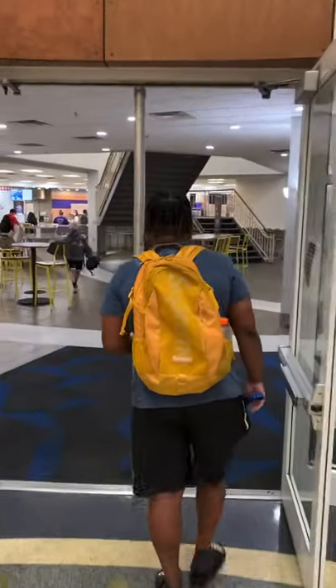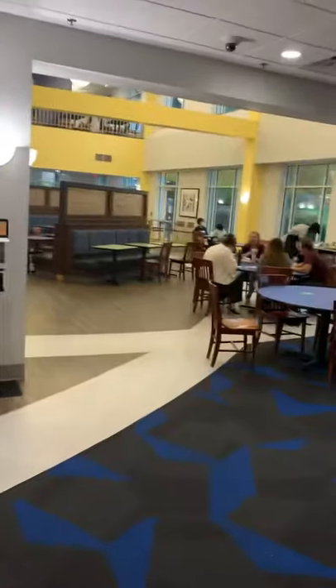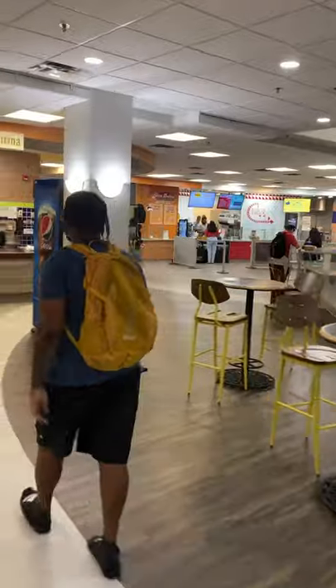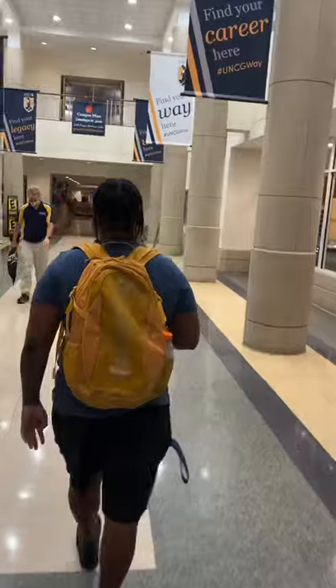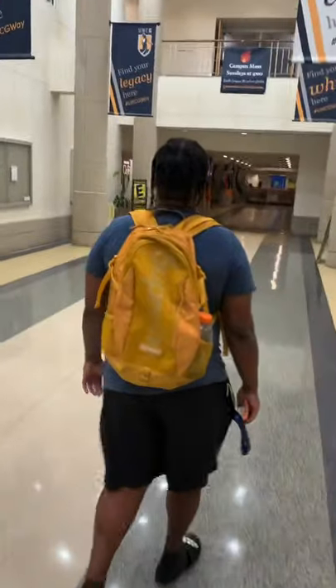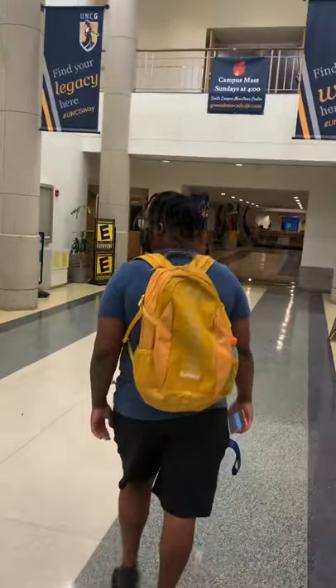Here in the EUC building, there's also a food area where you can relax and spend time with your friends. It's a great place for incoming freshmen to locate themselves. The EUC building also provides student lounges and areas where you can relax, spend time with your friends, and study. There's also a reservations office where you can reserve spots for lawns and places outside of the EUC building.